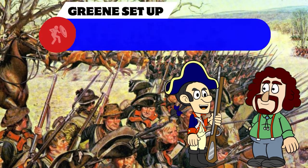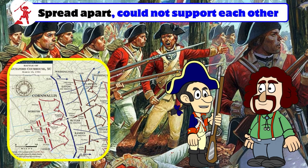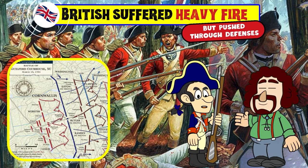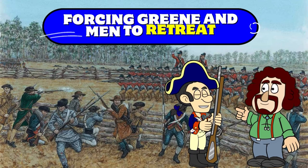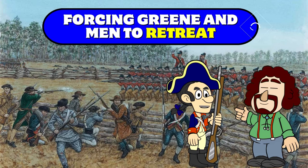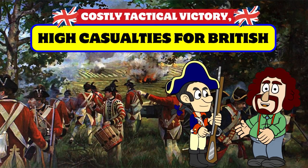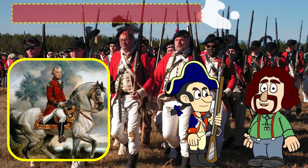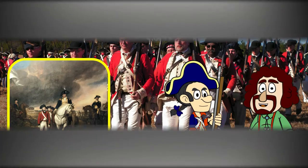Taking inspiration from Cowpens, Greene set up three lines of defense. However, they were all quite spread apart and therefore unable to support each other. The British suffered heavy fire from the Patriots but were able to push through and break all three defenses, forcing Greene and his men to retreat. The Battle of Guilford Courthouse was a costly tactical victory for the British, as they suffered high casualties. Cornwallis abandoned his Carolinas campaign and instead advanced into Virginia, leading to the Battle of Yorktown.